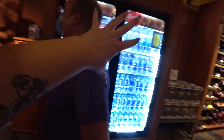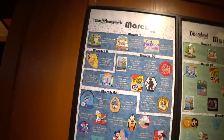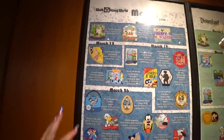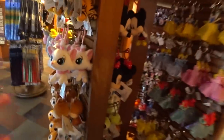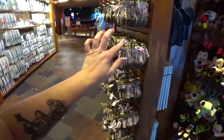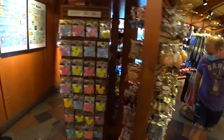Over here we used to have a wonderful pin trading board — that's what this section used to be, where the drinks are now. Over here on the wall, Chris found a new release board, but it's from back in March before the closure. They had put all the pins coming out in March with dates, edition sizes, and everything like you'd find online. And behind me, they didn't used to have this much odds and ends in this store — they added more, like keychains, luggage tags, ID holders, and some magnets.